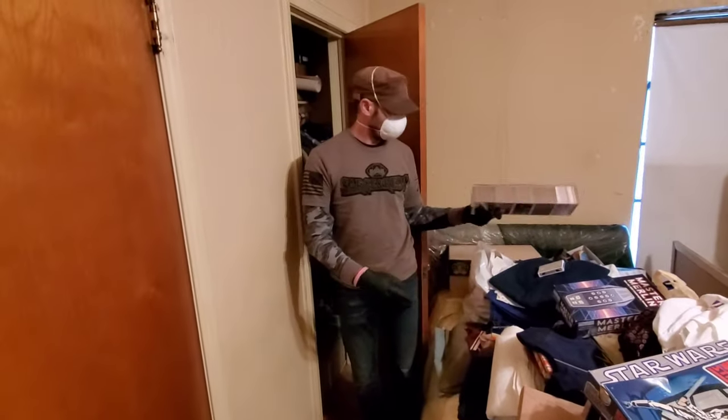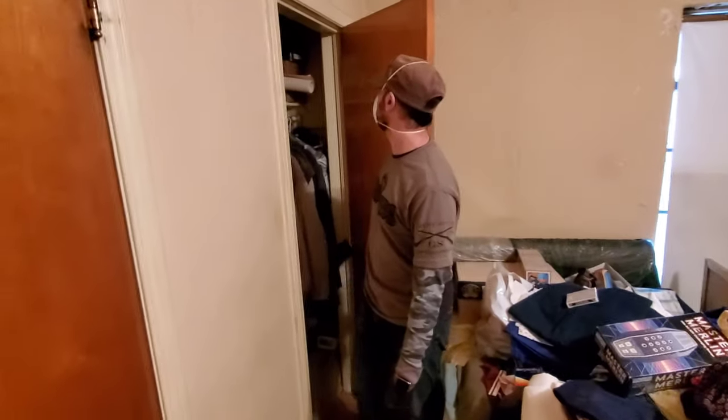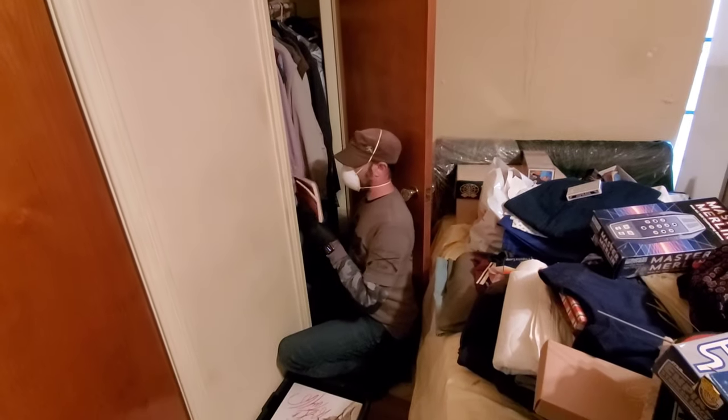So definitely in this closet, we've got a lot of old sports cards. Sports cards are hopping right now. We're going to take a look at those. What sports are they, like baseball? I definitely think the guy was a baseball fan.